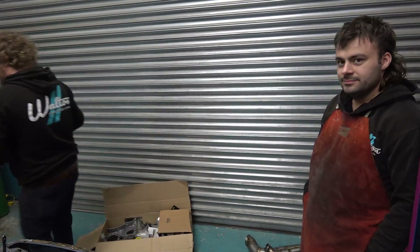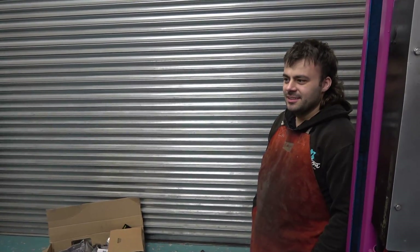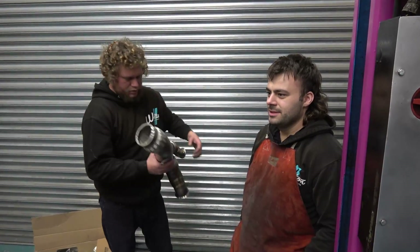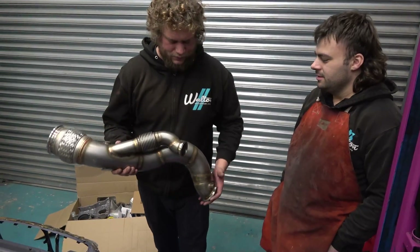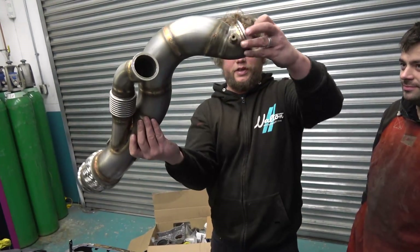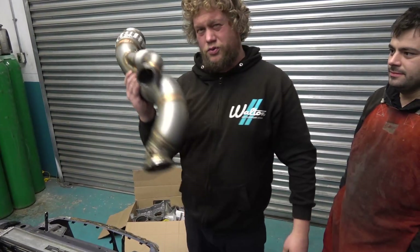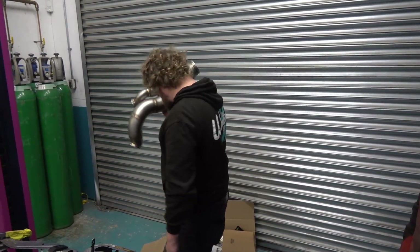Have you recovered from the trauma of making that yet? Yeah, it was about seven months ago maybe — a very hard manifold to make. You had loads of fun doing that. And this is the downpipe, which is also equally as fun to make — with the plumb-back as well. That's going to Imaco as well, to be coated. TBC.